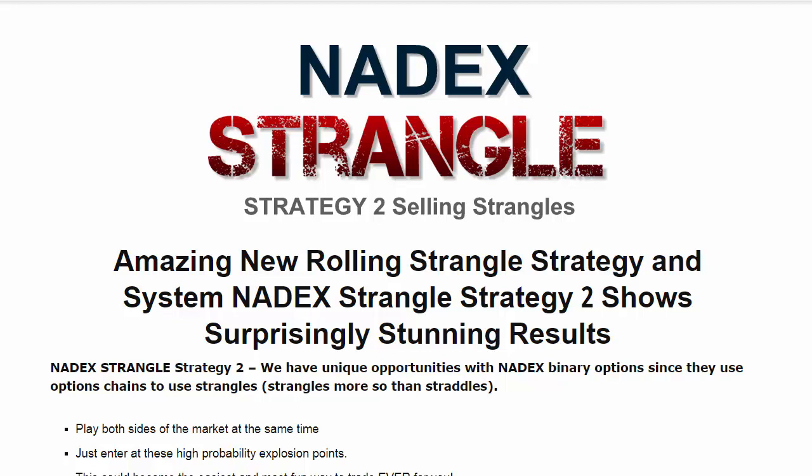With a strangle — if you don't know what a strangle is — you're playing two sides in the market at once. You have the straddle concept, which is usually more popularly talked about in vanilla options, but that's not the same thing as Nadex. Nadex has a different thing going on. They use vanilla options chains, but it's very different in other ways because it's merging vanilla options with binary options. With vanilla options, you can put on this straddle and put a position on both strikes.